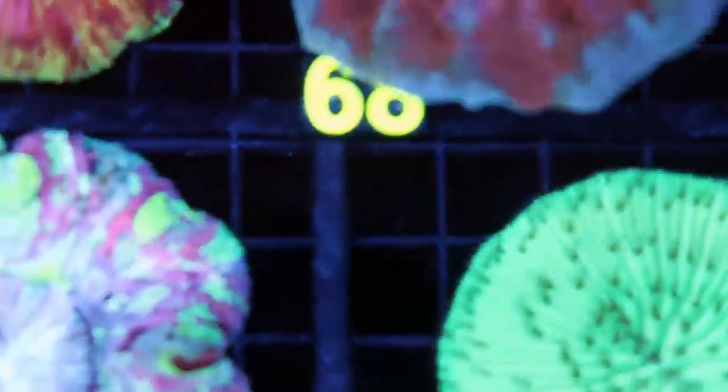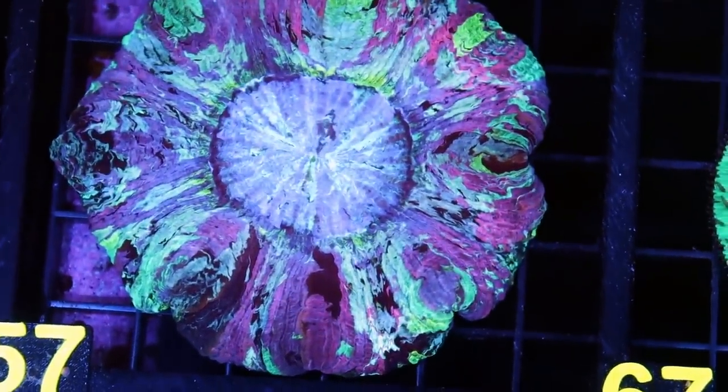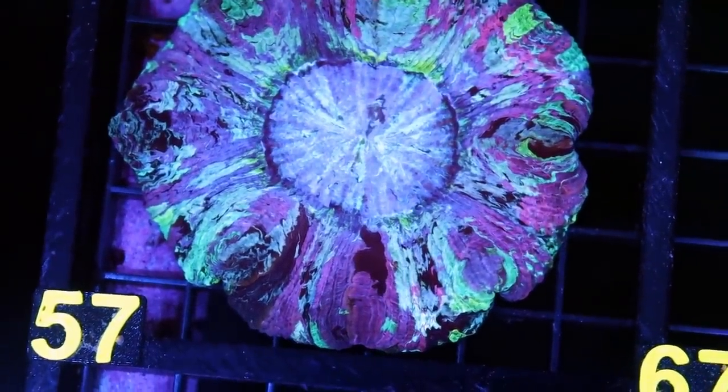I think I'm going to keep this piece right here — it's the open brain that's kind of like pink and green. It is such a cool piece. Overall, really, really happy with the shipment.